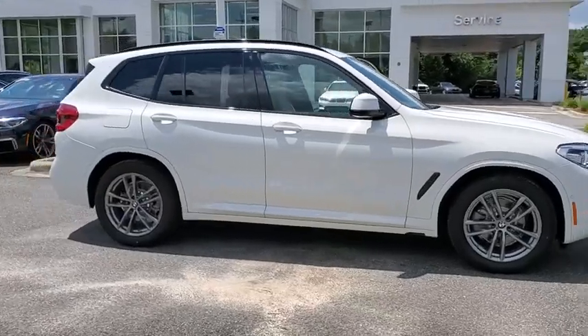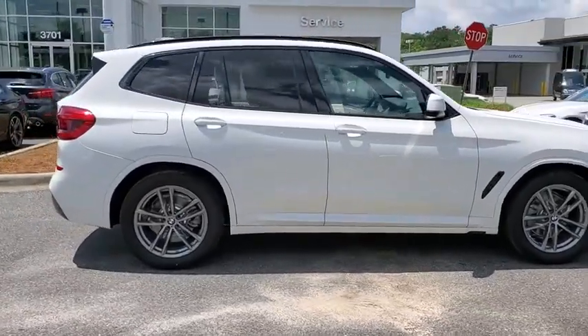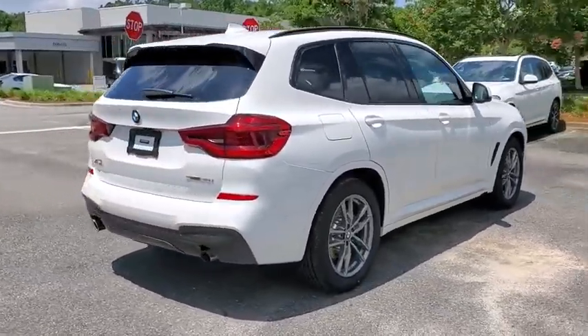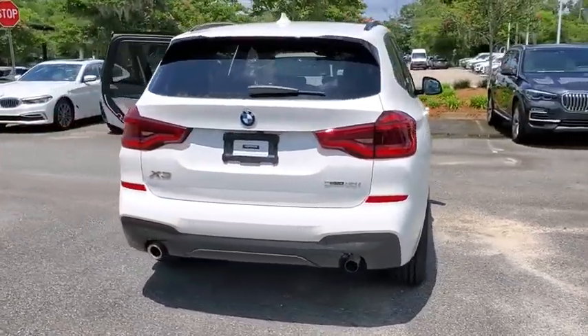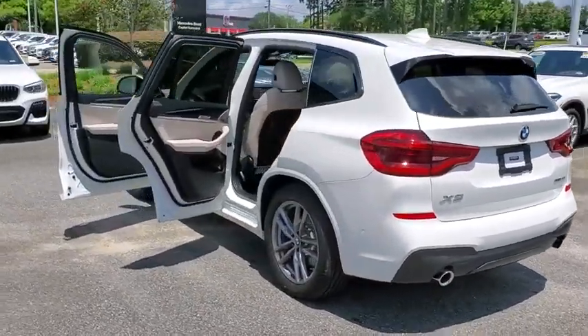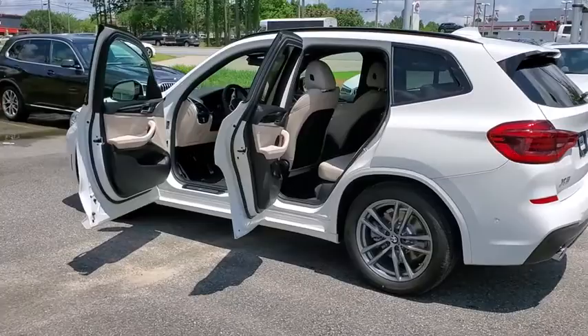Stop by and take a look at the 2020 BMW X3. BMW X3 builds on the success of the original by developing its core competencies while adding new technology to establish new benchmarks for agility, efficiency, and comfort.